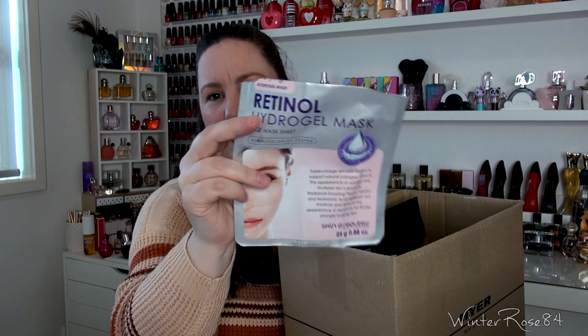Next is the Retinol Hydrogel Mask from Skin Republic. I really like the hydrogel masks — instead of being a normal sheet mask it's almost like a jelly consistency, and I like the way that it sits on my skin. It doesn't really move around very much, so I like these. I have repurchased these.